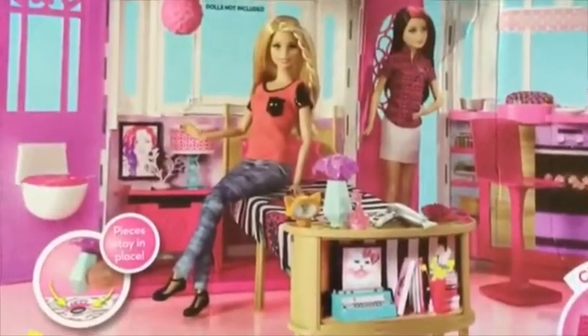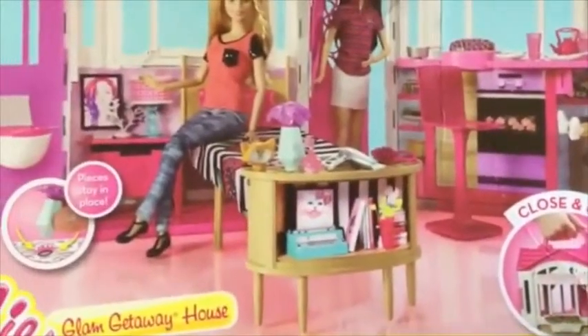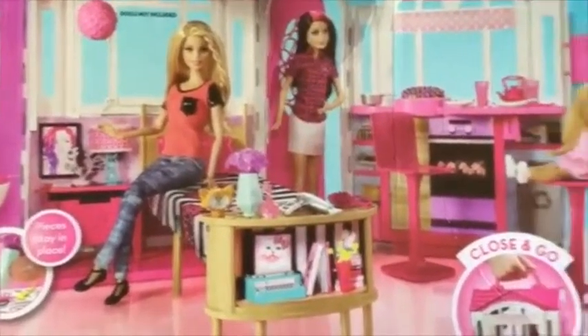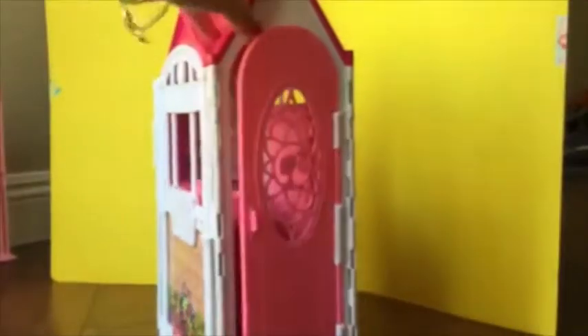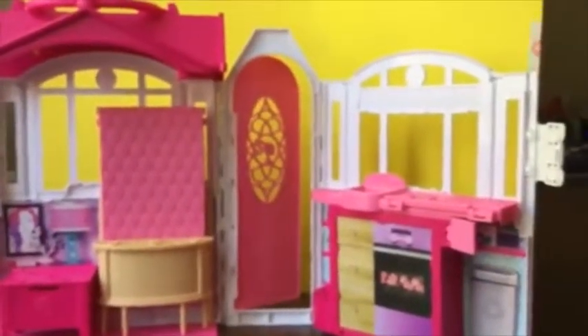Hi boys and girls, it's Queen Bee from Honey Bee Toys and today we are opening up this Barbie Glam Getaway Dream House. This set is so cool — it's a little compact house with a toilet, bathroom, bed, and kitchen all in one little set. On the side there is a door, but this is not just the small house — it actually expands into this huge house!